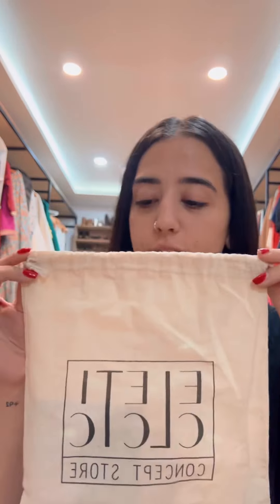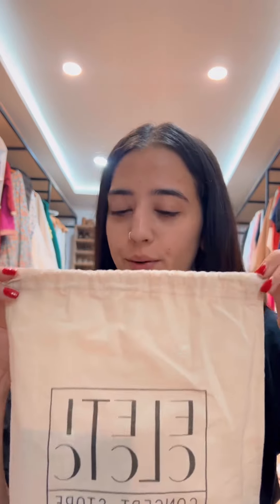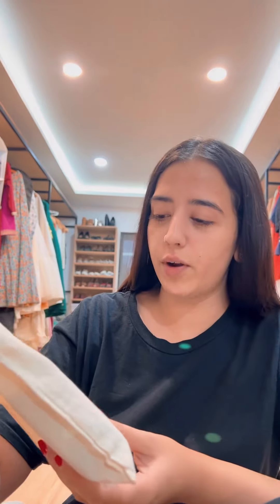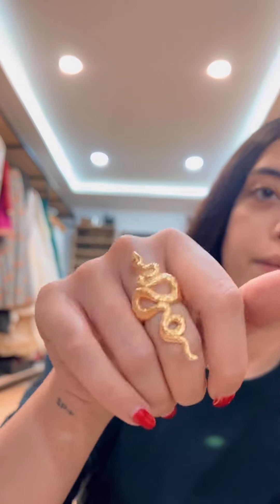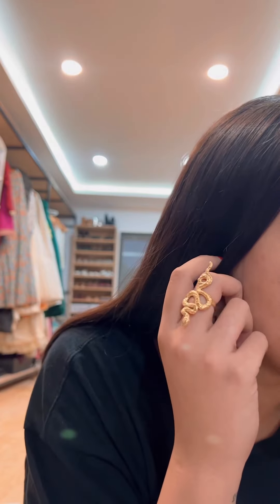The next purchase — I'm going to stop saying these are my favorites since obviously I bought them. This I absolutely fell in love with. It was from the Electric Concept Store in Bebek. I'm already obsessed with snake rings, but this one really stood out. I love the texture of the snake on this — cute little accessory.